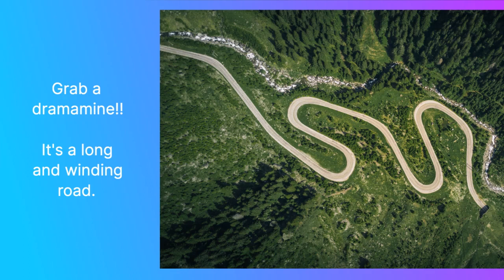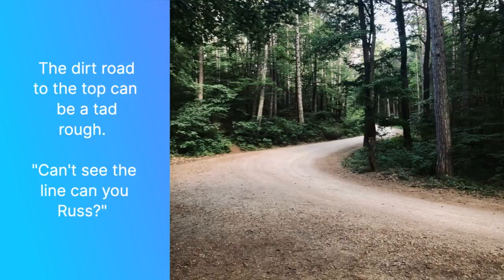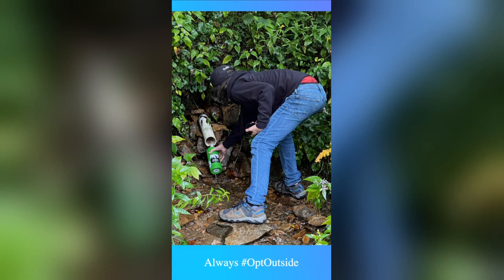Remember, the center line is your friend, well at least until you hit the dirt road to the very top. There's no need to speed as you navigate your way — it can be a little rough in places. Plus, just before leaving the tree line, you'll be able to fill up with fresh water coming straight out of the mountains. I have never used a filter here, but you do you.